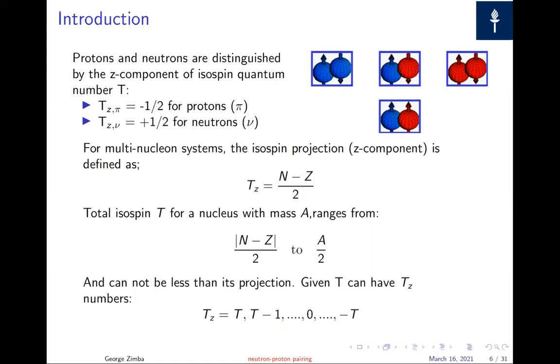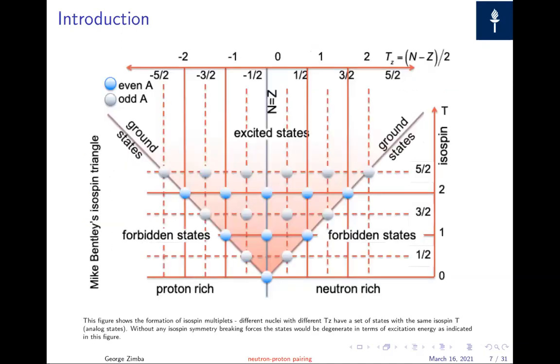For a multi-nucleon system, we define the isospin projection as (N minus Z) over 2. The total isospin ranges from (N minus Z)/2 to A/2, where A is the atomic mass number and N and Z are the neutron and proton numbers respectively. The projection should not exceed the total isospin — the same angular momentum rules from quantum mechanics apply here to isospin symmetry.